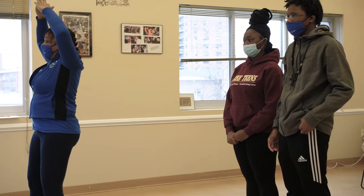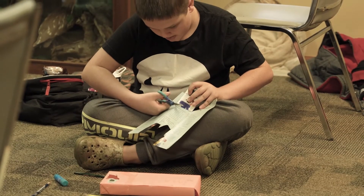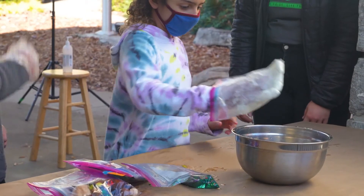Whenever you can see the kids learning actively, you know they're enjoying it and they're going to remember it.